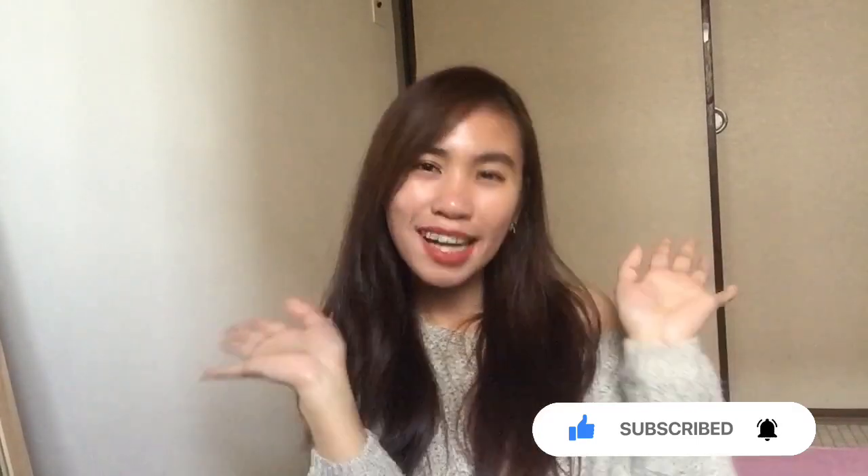For me, the result is super okay, I like the result. So thank you for watching this video! Don't forget to like, subscribe to my channel, and click the notification bell so you'll be updated on my upcoming videos.